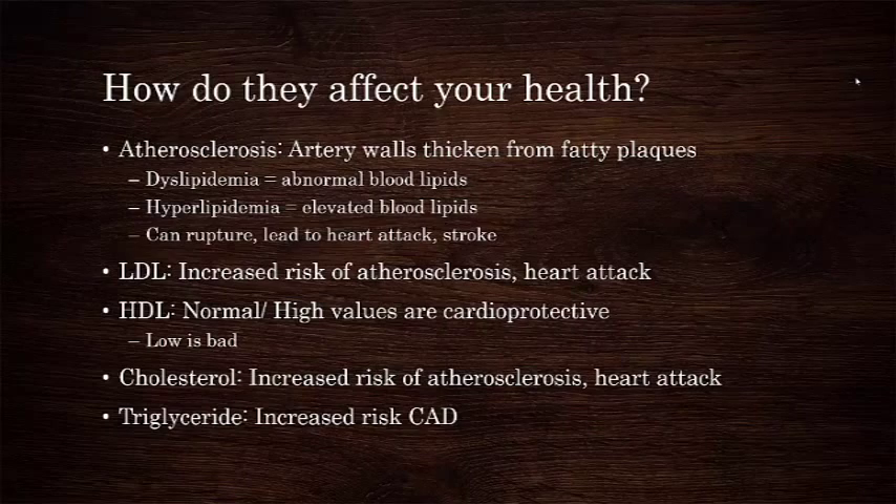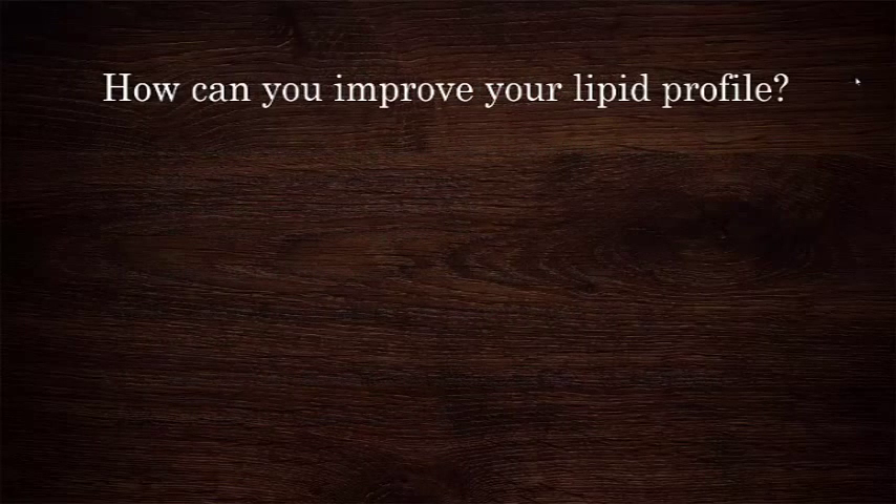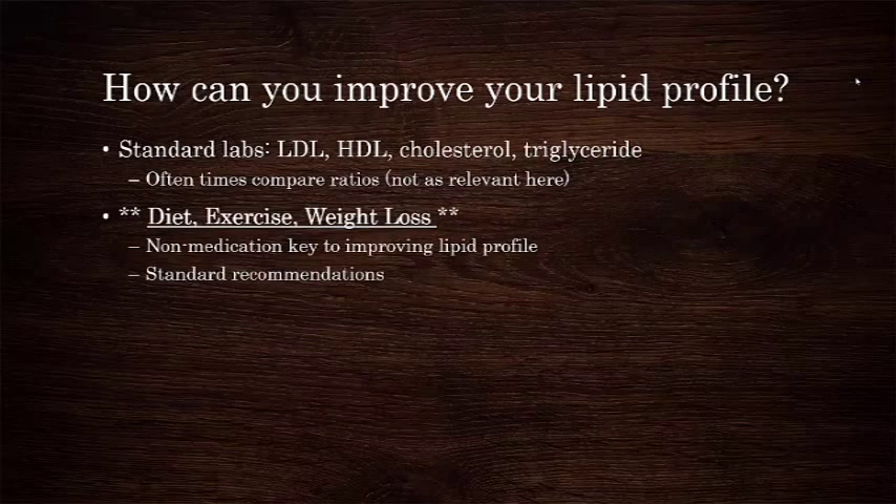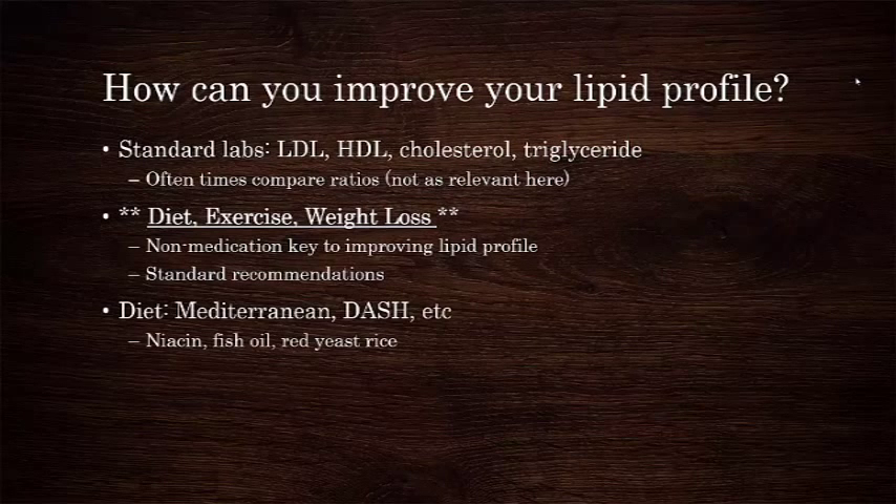So how can you improve your lipid profile? A standard lipid profile from your doctor's office will measure LDL, HDL, cholesterol, and triglycerides, and often include a ratio of some of these different variables. Diet, exercise, weight loss, and smoking cessation have all been proven to improve parts or all of your lipid profile, and this should be the standard recommendation from any medical provider. Supplementing your diet with niacin, fish oil, and red yeast rice can help. The Mediterranean and DASH diet have been shown to improve the lipid panel as well.